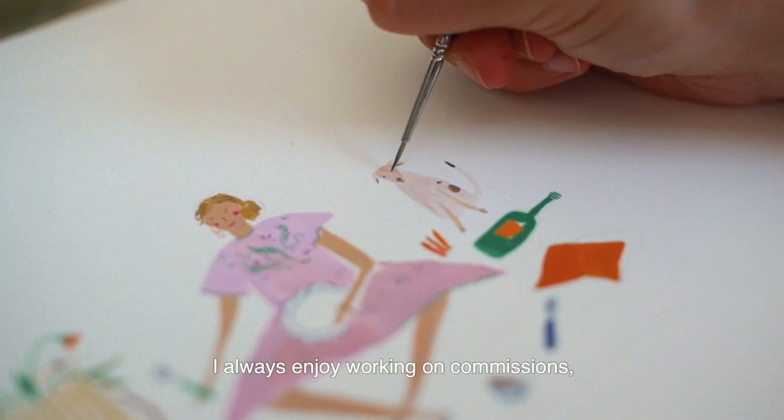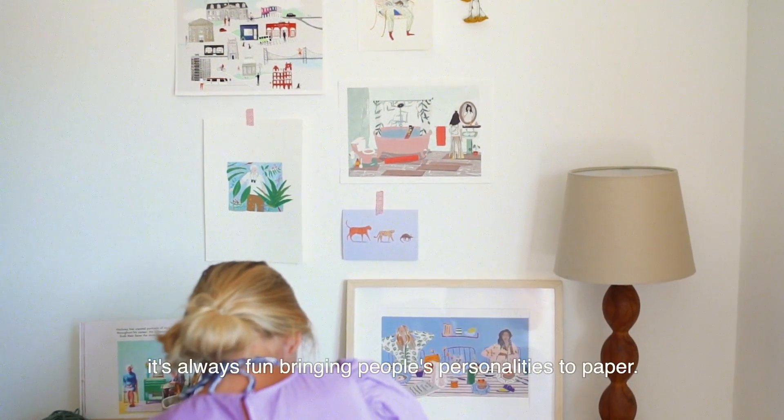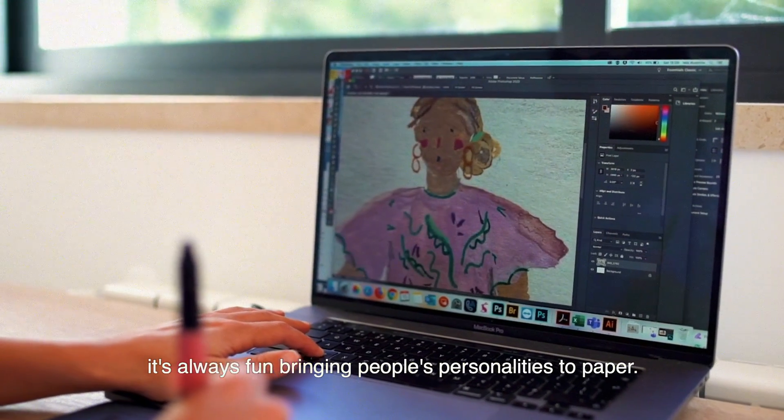I always enjoy working on commissions where I can characterise someone's special little quirks. It's always fun bringing people's personalities to paper.